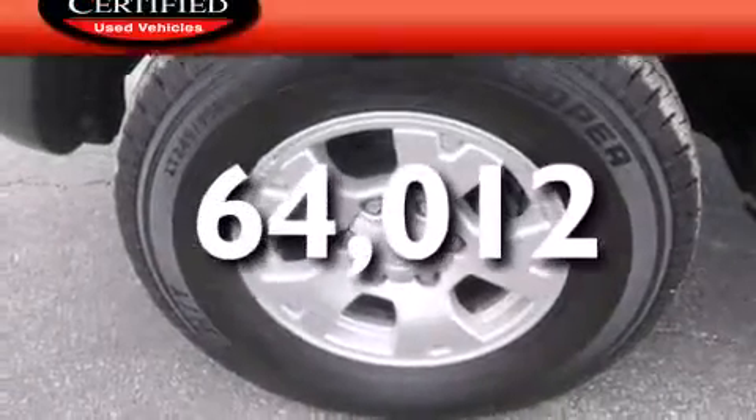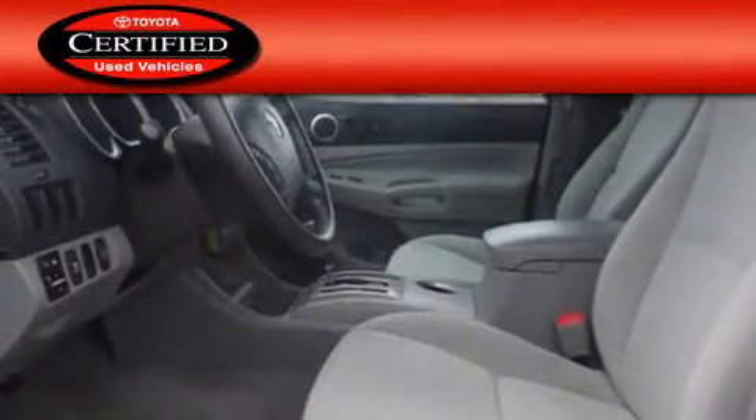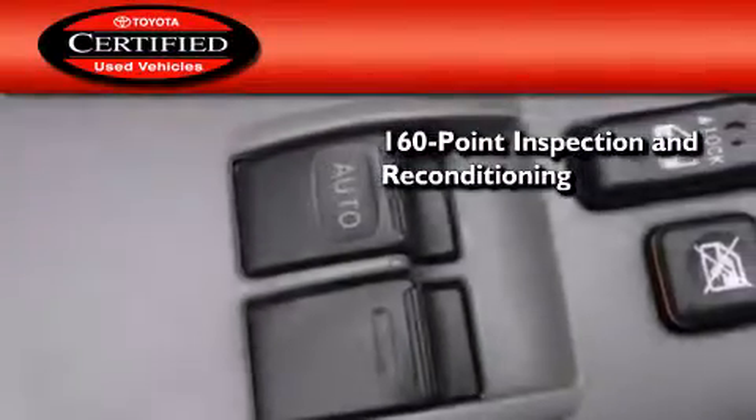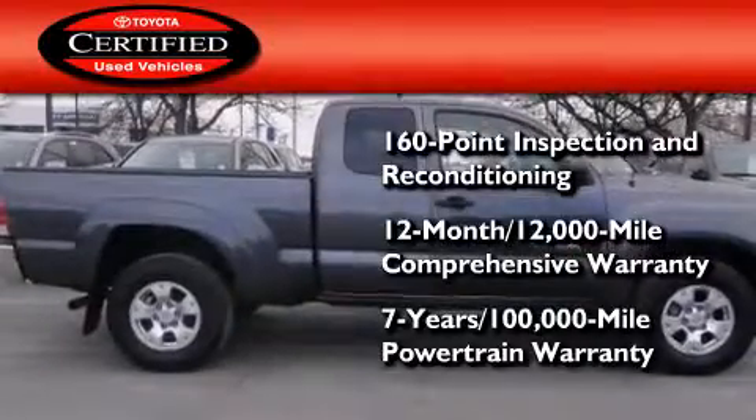This vehicle has fewer than 65,000 miles on the odometer. Toyota's certification includes a 160-point inspection and an extensive reconditioning process, plus a 12-month, 12,000-mile comprehensive warranty, and a 7-year, 100,000-mile powertrain warranty.